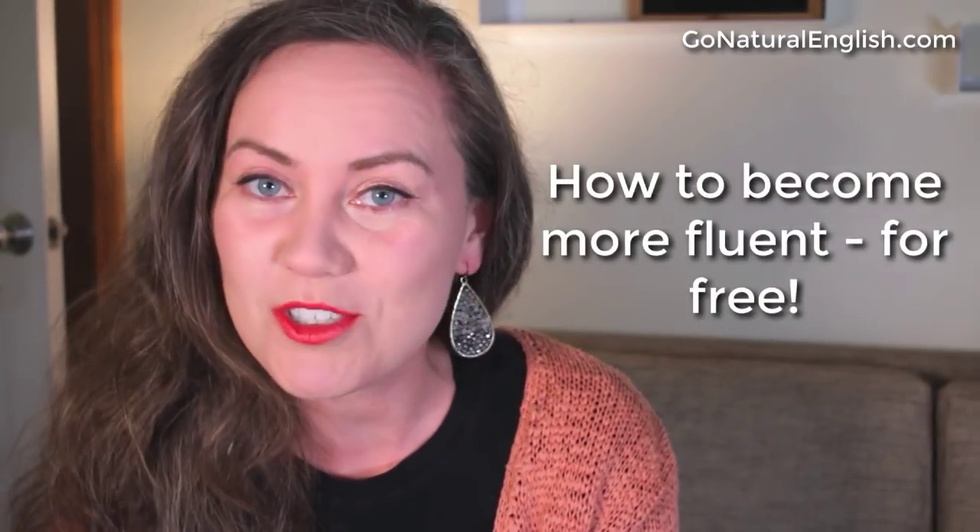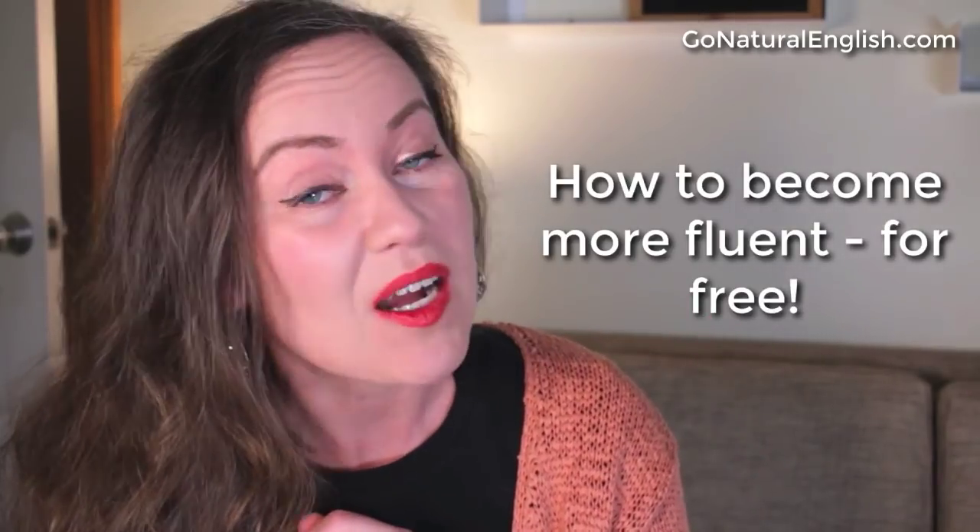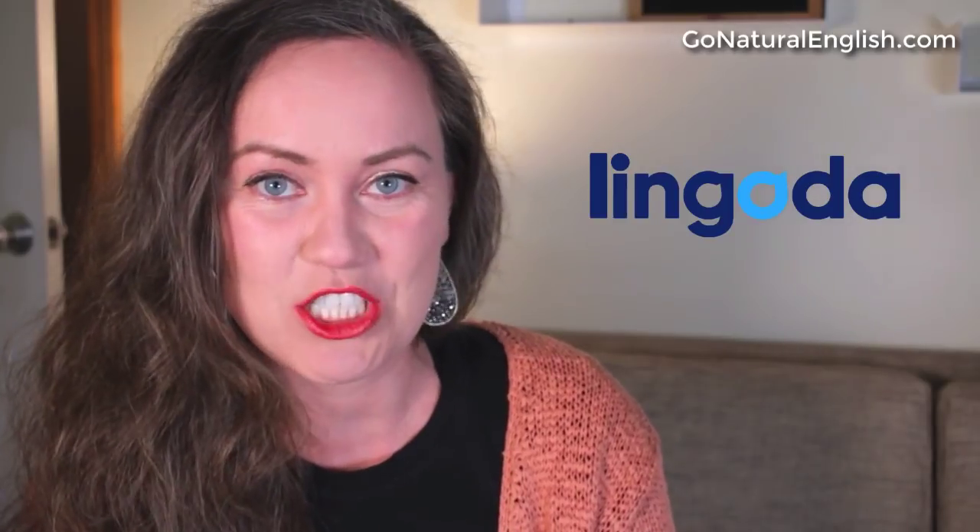So if you want to improve your English speaking, keep watching because at the end of this English speaking lesson video, I am going to share how you can become more fluent in English in just three months — and do it possibly for free — with the next Lingoda Language Sprint. I'll explain more details at the end.